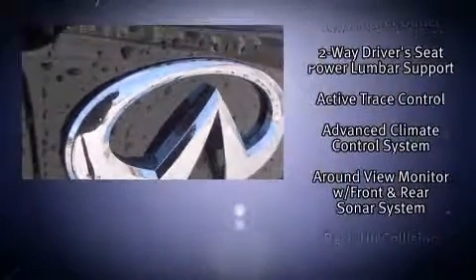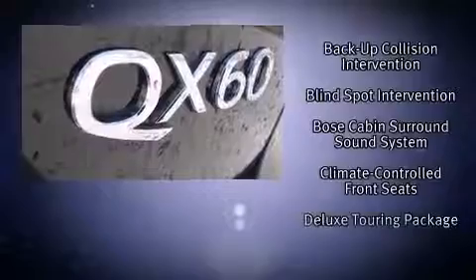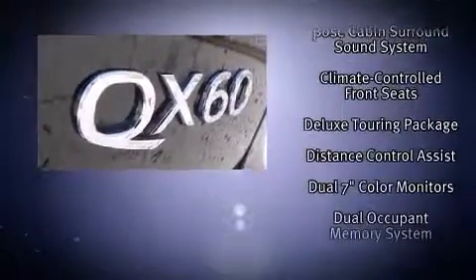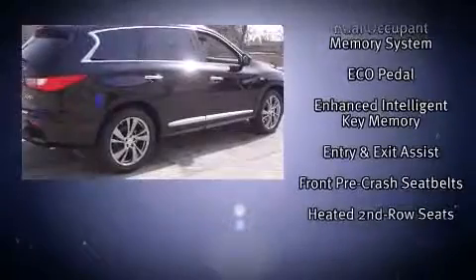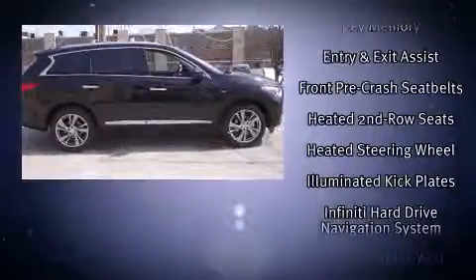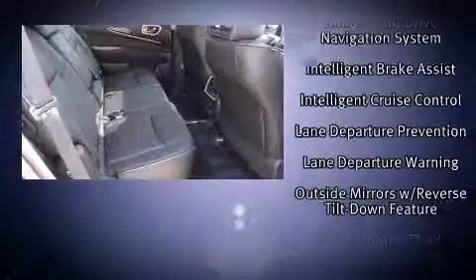Third-row seats expand the maximum passenger capacity to seven. Infiniti ensures the safety and security of its passengers with equipment such as dual front-impact airbags with occupant-sensing airbag, head curtain airbags, traction control, brake assist, a security system, and four-wheel disc brakes with ABS.